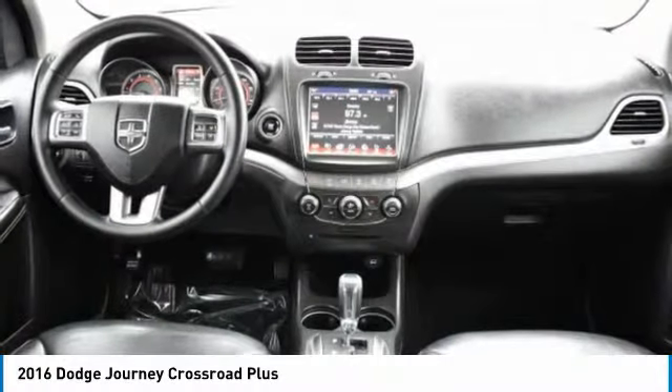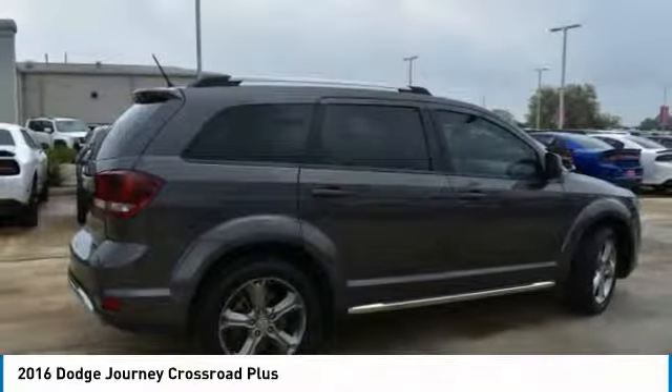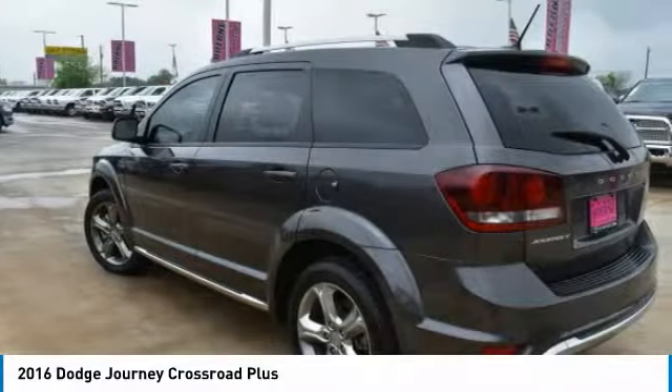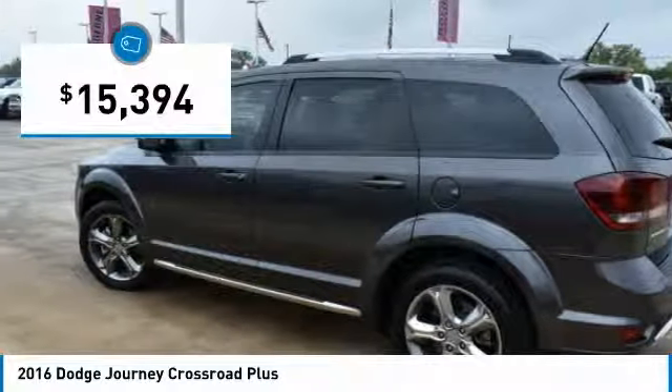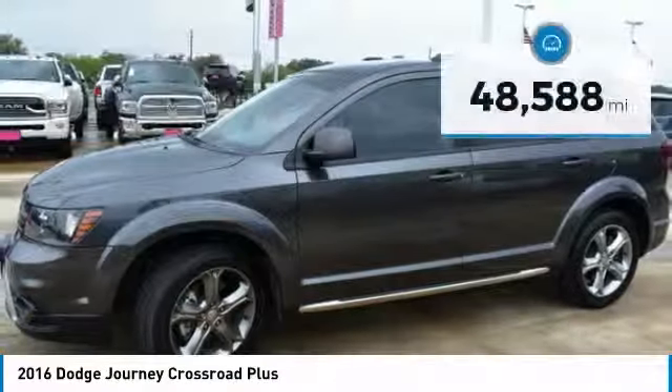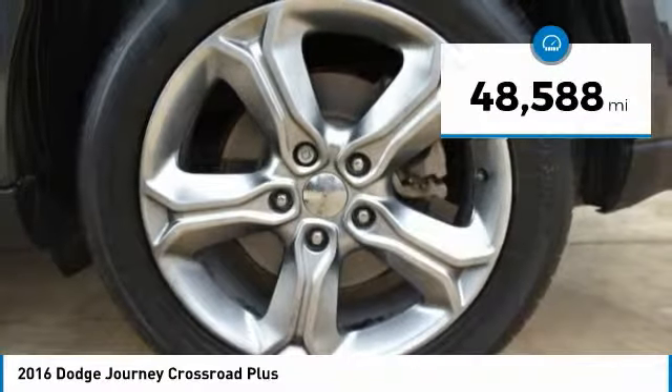The Journey's optional third row seat, along with innovative features like a chilled beverage cooler and in-floor storage bins, make it a good and affordable alternative to a traditional minivan, priced below $20,000. This vehicle has less than 50,000 miles. Here are some of this vehicle's great options.